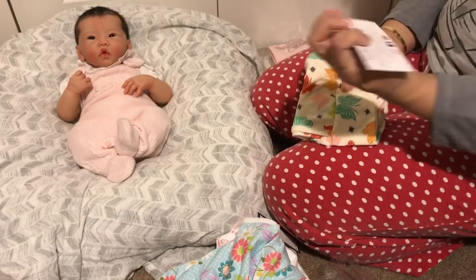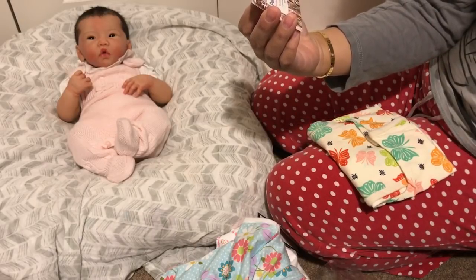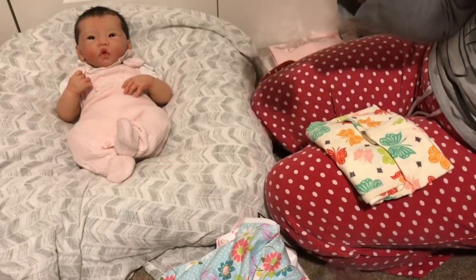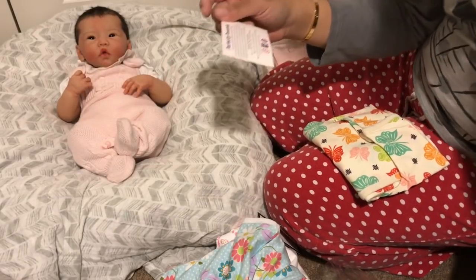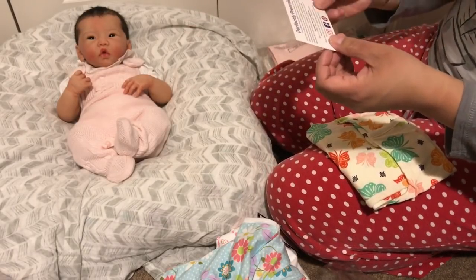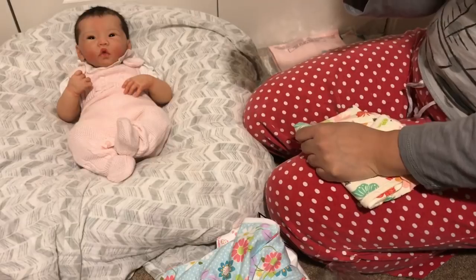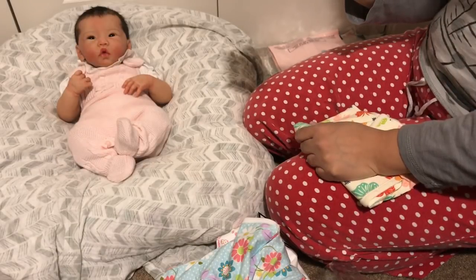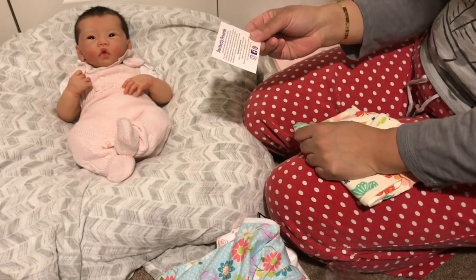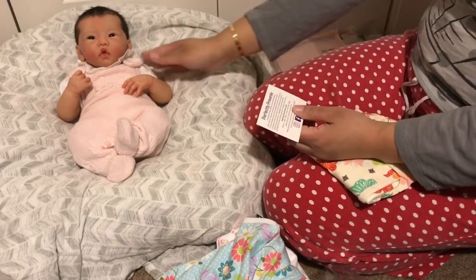Everything is so nice. They come with these cards that say 'Perfectly Preemie — extraordinary babies deserve extraordinary clothing. Since 1993 we've been providing innovative garments for premature babies, with NICU-safe clothing you won't find in other stores.' They feature three preemie sizes: Micro (1–2.5 lbs), Teeny (2–4 lbs), and Preemie (3–6 lbs). I feel like the Preemie size should be right for her.